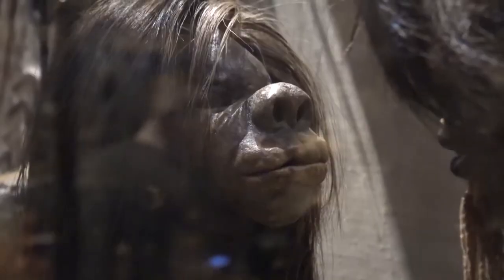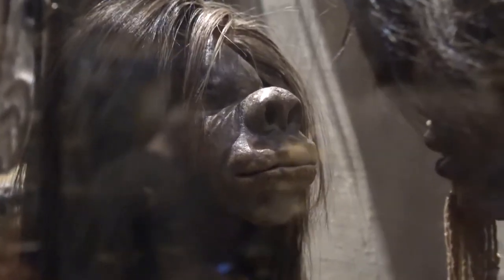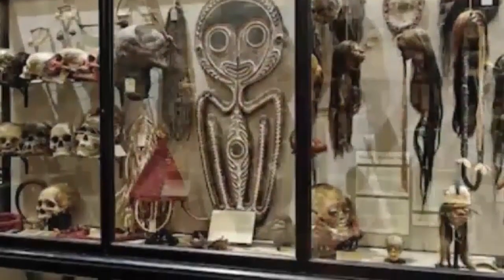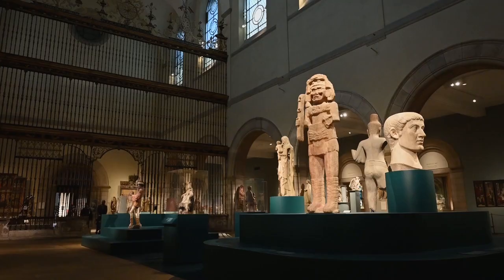The museum was founded in 1884 by Augustus Rivers, who donated his private collection to the University of Oxford under the condition that a permanent lecturer in anthropology must be appointed. Museum staff are involved in teaching archaeology and anthropology at the university. Even today, the first curator of the museum was Henry Balfour.